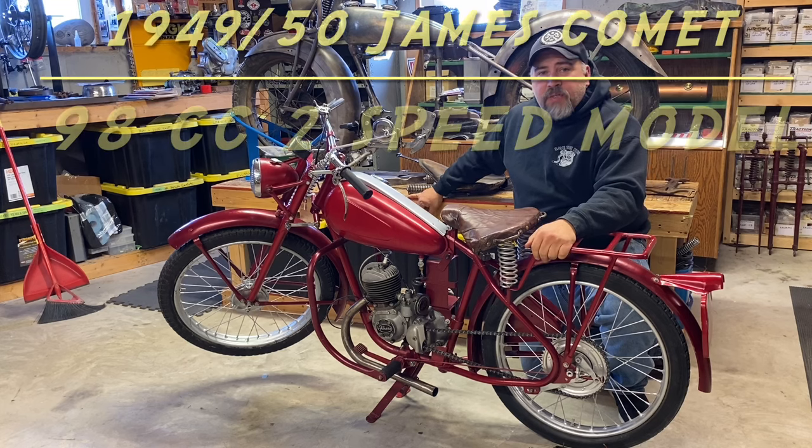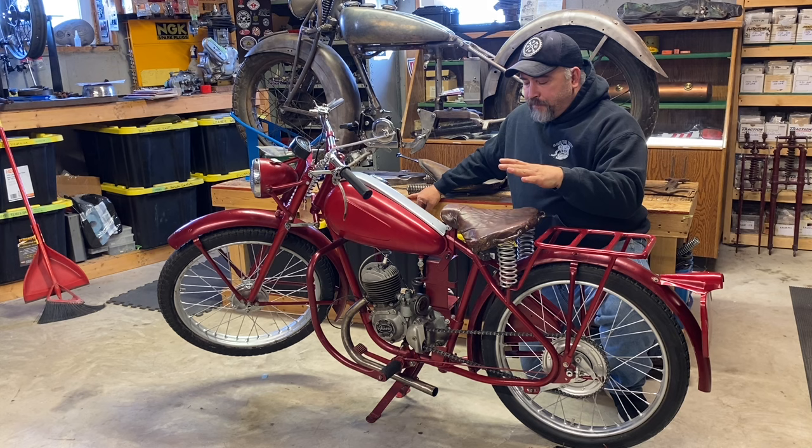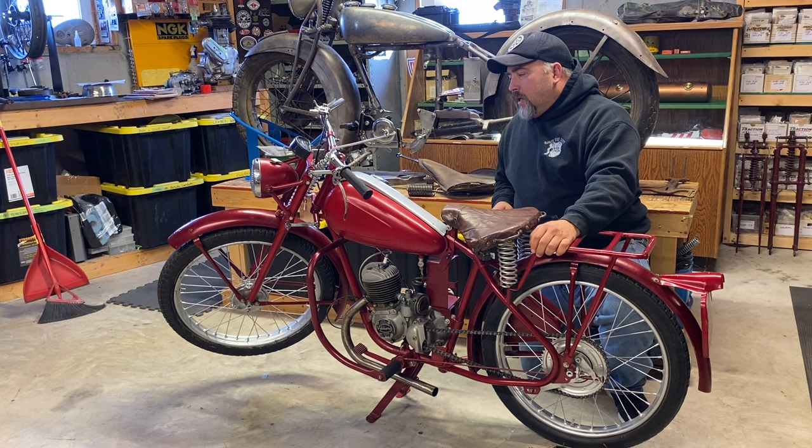Hey, this is Keith from Save the Rest. Today I thought I'd show you one of the bikes that kind of started my collecting of vintage bikes. I got this bike around 1996-1997 from a friend of mine. I paid $200 for it and it was my introduction into small displacement British bikes.